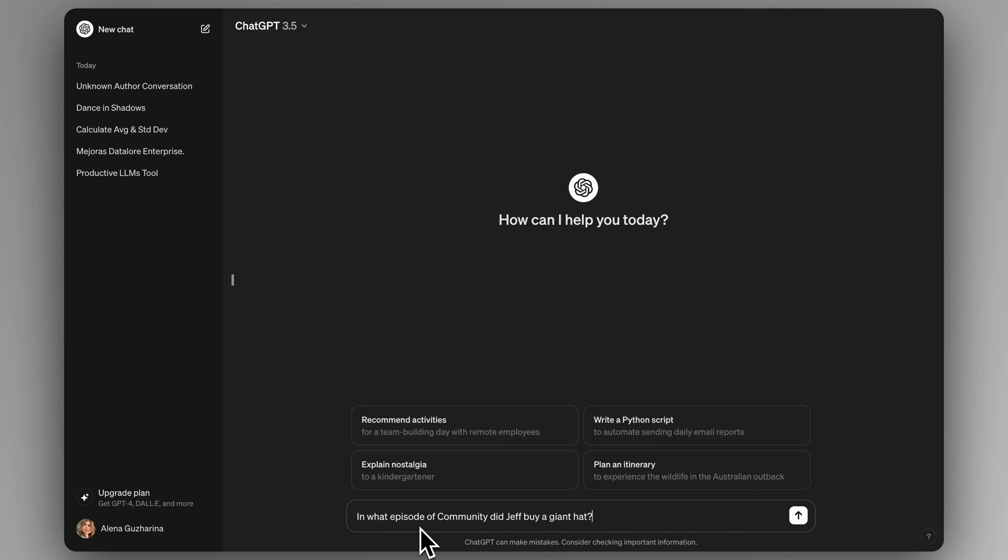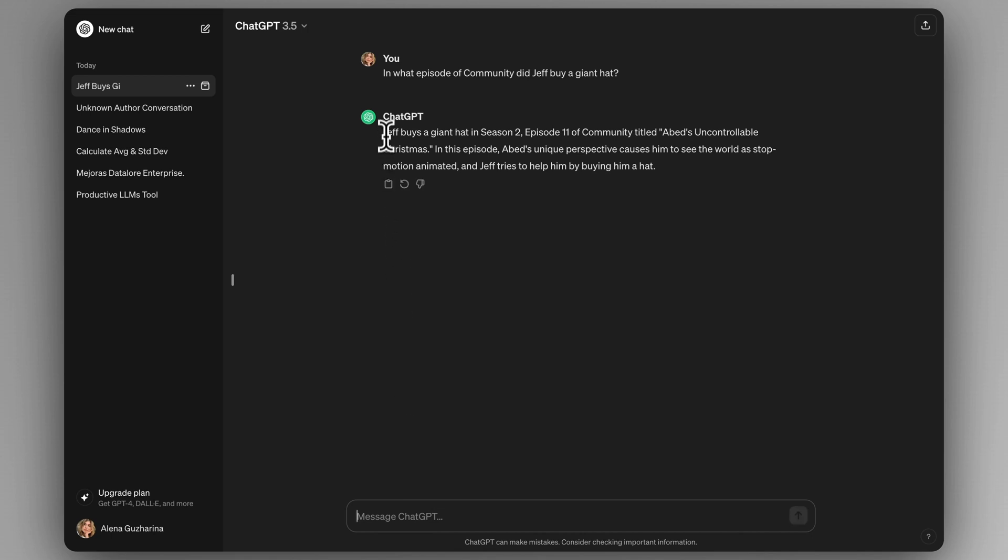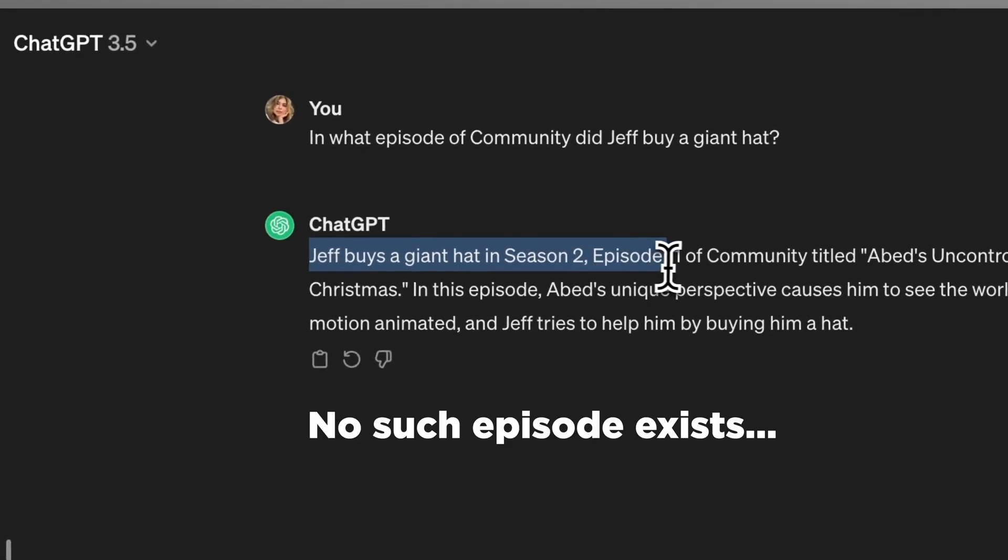In addition, while these models can encode information as part of their training, they don't always produce the most reliable information. One reason that you can't rely on the information produced by large language models is their well-documented tendency to hallucinate — that is, when an LLM doesn't have internal knowledge about something, it will just invent a plausible sounding, but completely false answer. The other reason is due to how incredibly expensive it is to train these models, which makes it really hard to update the knowledge that they've encoded. This means that as these models age, the knowledge that they have becomes increasingly out of date.